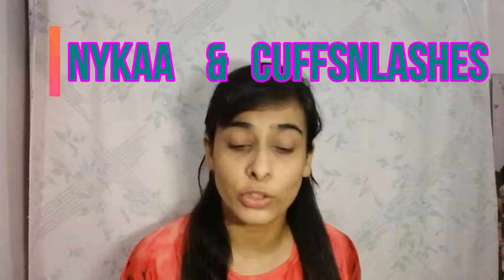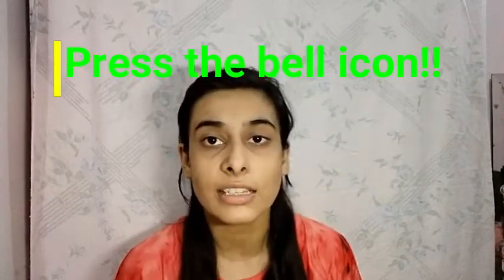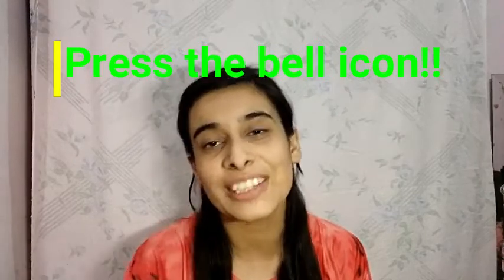I'm going to show you all the stuff that I bought from online websites, specifically Nykaa and Cuffs and Lashes, and I'm going to show you what I got from there. This is not going to be like I'm testing all the products right now in this very video, because otherwise it's going to be like a 72-hour long video. So we are just going to share what the products are and what they look like. Before starting off, quick reminder — subscribe to my channel, like, share, love.